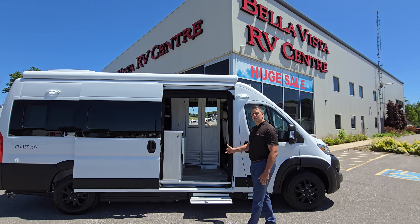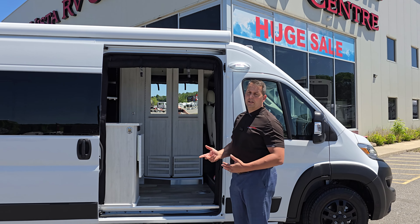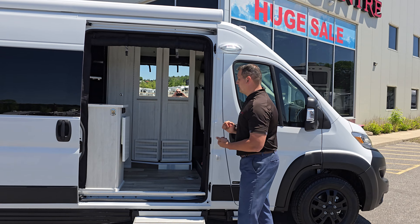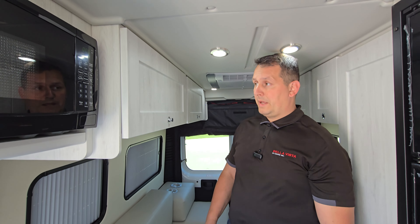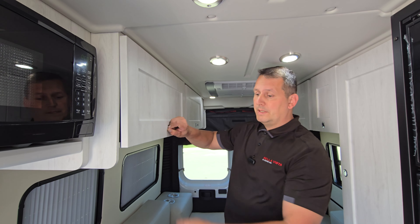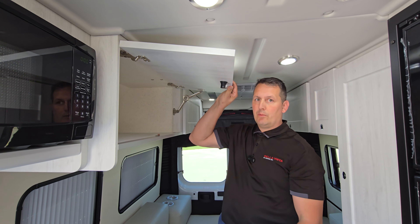One of the best in industry fresh water capacity — 20 gallons under the motorhome and 17 gallons on the inside. What I like about the cabinetry is that they are custom cut to duplicate the sidewall of the van.